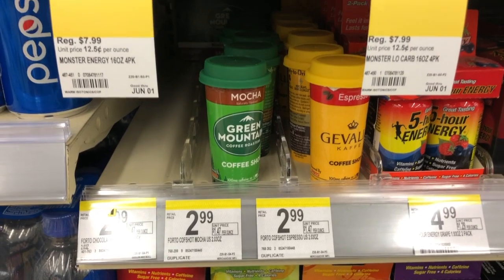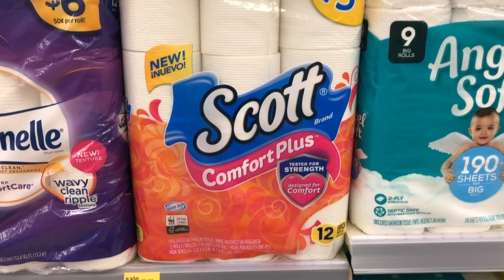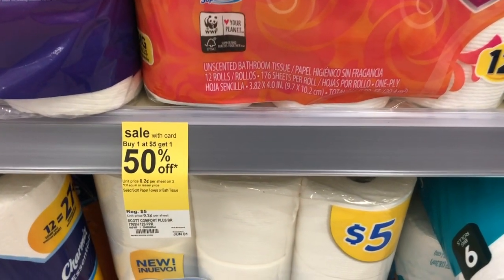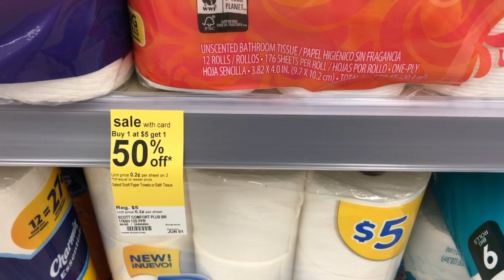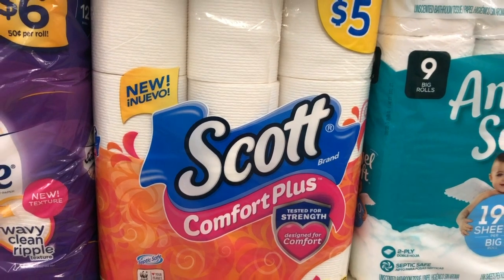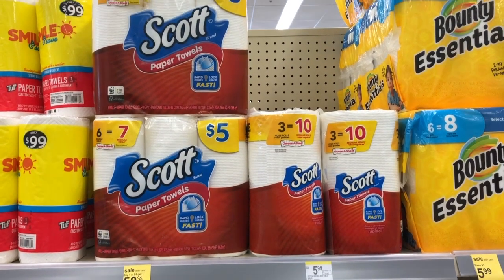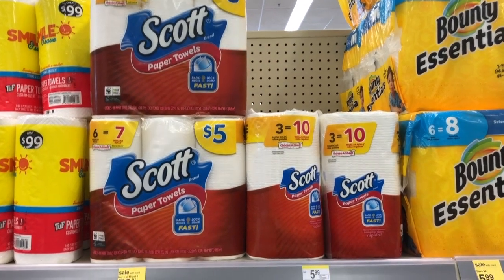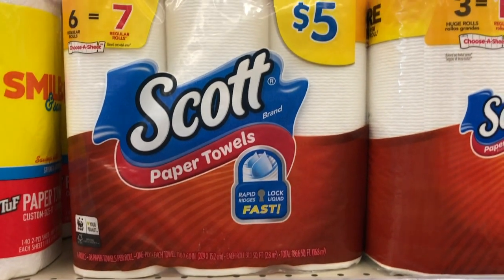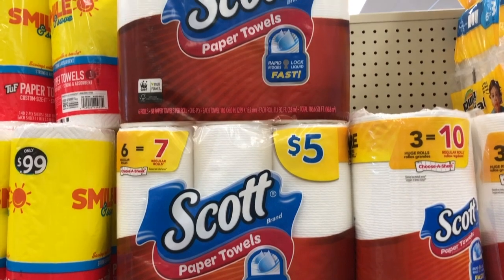This one's the same deal we've had for a couple weeks now. Buy two Scott products — you can mix and match toilet paper and paper towels. It's buy one get one 50 cents off, so buying two comes to $7.50. Use two dollar-off-one manufacturer coupons, making your out-of-pocket — or points — $5.50, and then it works out to $2.75 for each one.